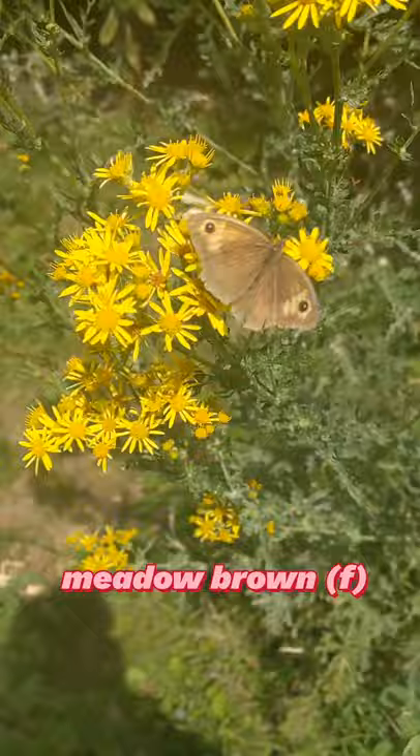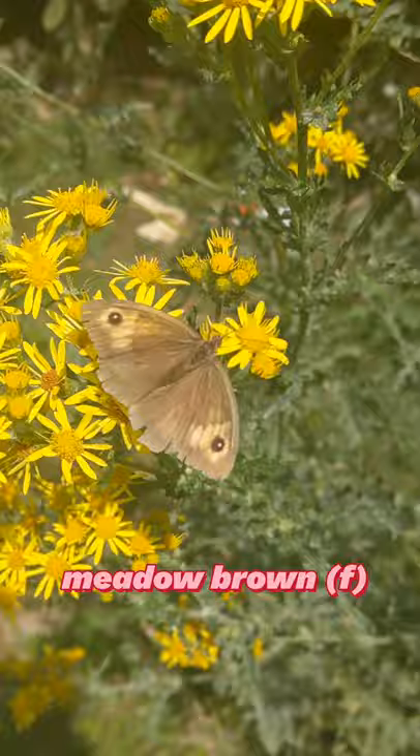This was a struggle to identify, but I think this is a meadow brown female, here getting some nectar from a butterweed flower.